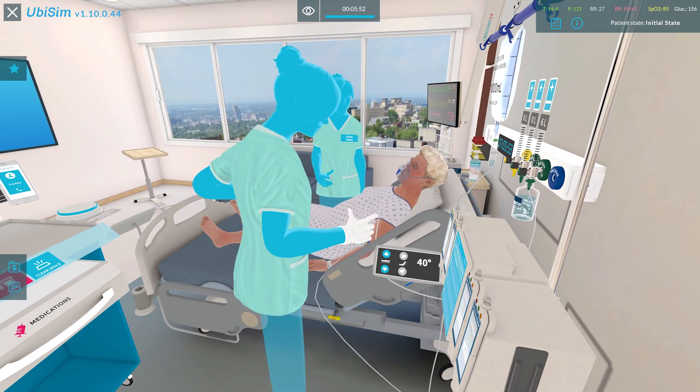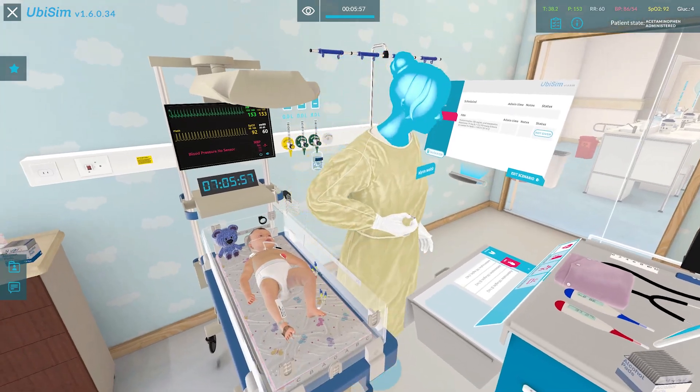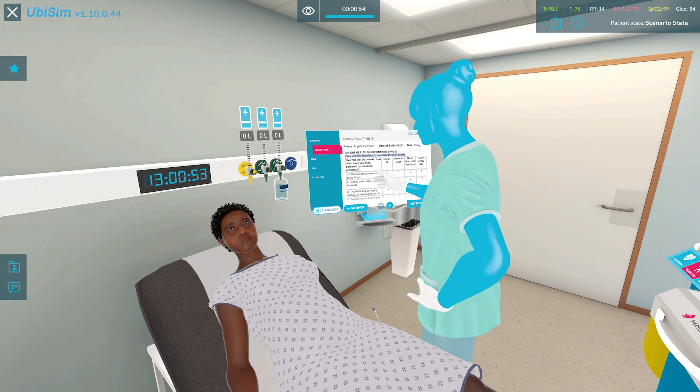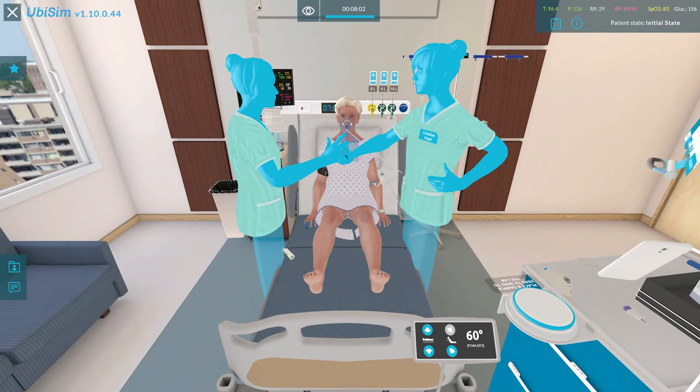Simulation helps develop clinical reasoning skills because it systematically works them through that process: here's my scenario, here's my patient, this is what I see, this is what I feel, this is what I find, these are my lab findings — this is the whole picture I'm looking at. Then it allows the student to say, this is what I'm going to do to take care of that patient, these are my interventions, or this is what I'm going to report to the next person coming to take care of that patient.